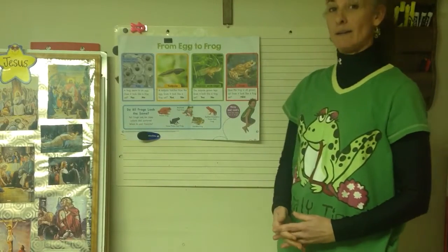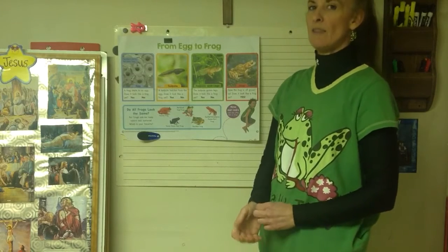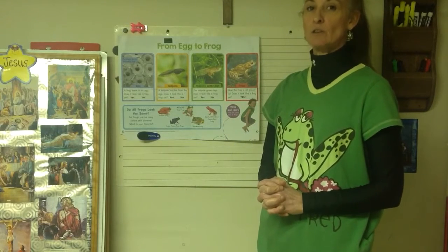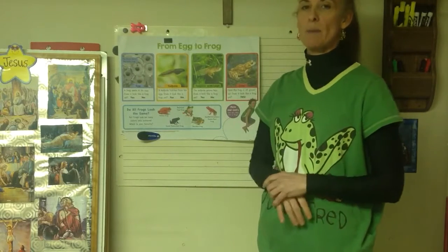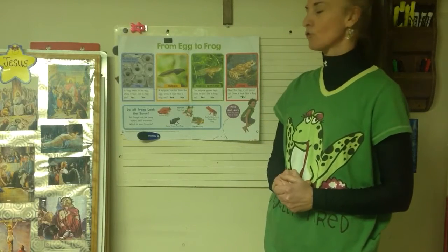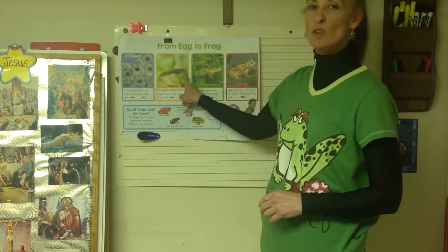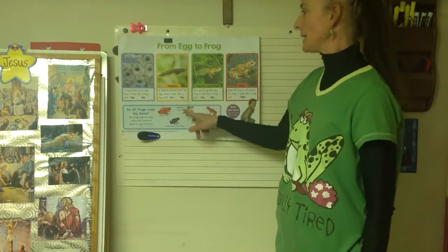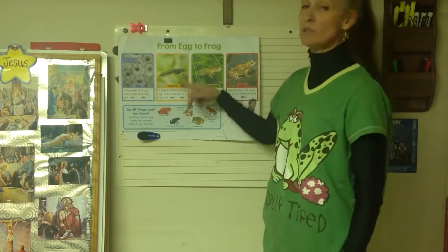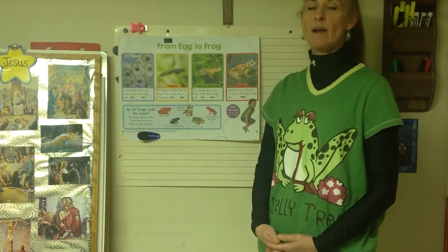Does anybody know what a frog starts off as? It actually starts off as an egg. These eggs are usually laid in water and they all come together in a big sack - hundreds of eggs. It kind of looks like jello, like little eyeballs. If you live by a pond or a stream, now is the time to go look - you might see some egg sacks. Then they break off the egg sack and they're called a tadpole or a pollywog. Right now that frog has to live underwater, so it has to breathe like a fish - they have gills.